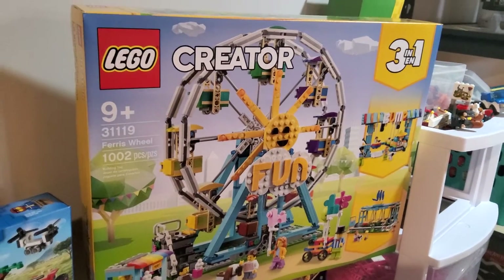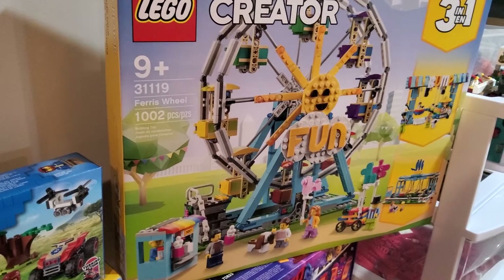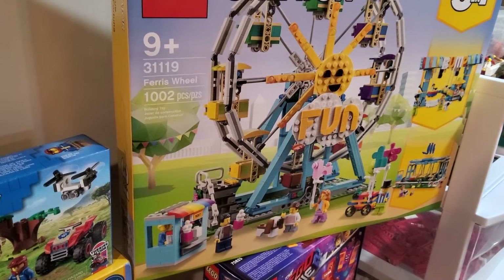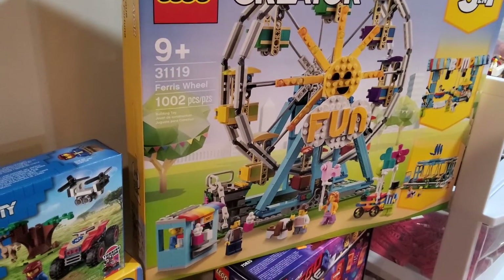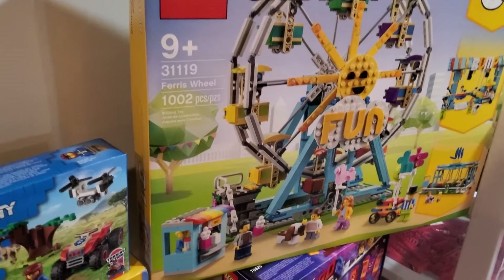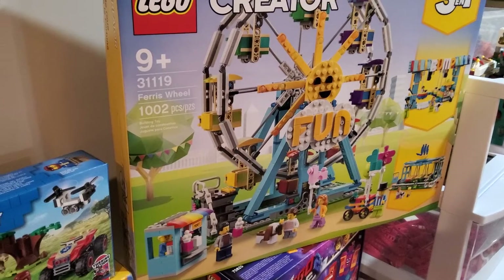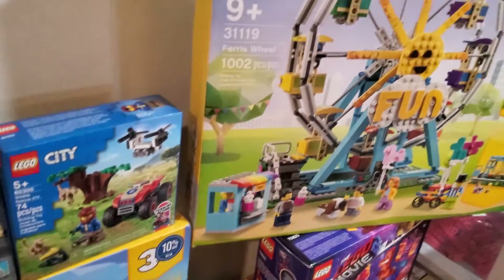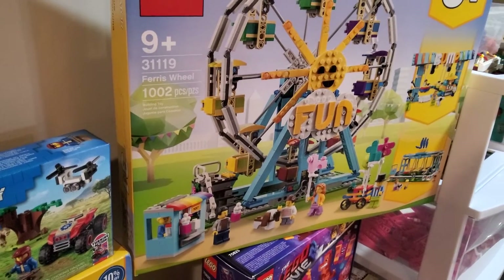The big highlight of this entire haul — honestly more important to me than the Winnie the Pooh set — is the new 3-in-1 Ferris Wheel set. Since I already have the other two 3-in-1 fairground sets, I had to get this one, both to keep the collection going and because I missed out on the 2015 Creator Ferris wheel. I've always wanted a Ferris wheel in my city. I don't plan to do the other two builds — I'll jump straight to the main build, probably not until next year since Beach House is priority. I want to space out the 3-in-1 sets; I now have three, including the Mighty Dinosaur as a backup.